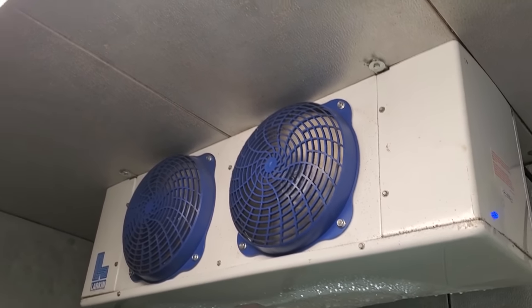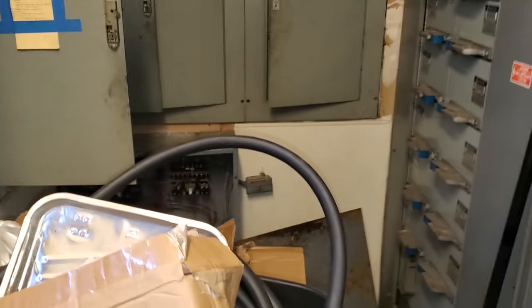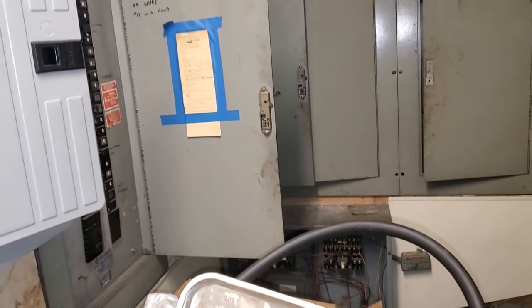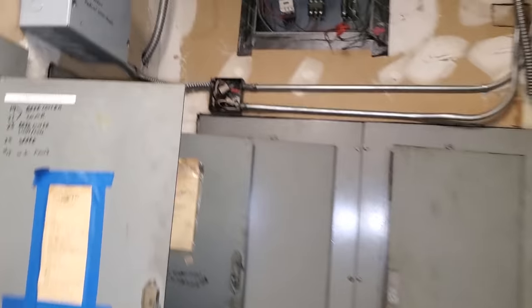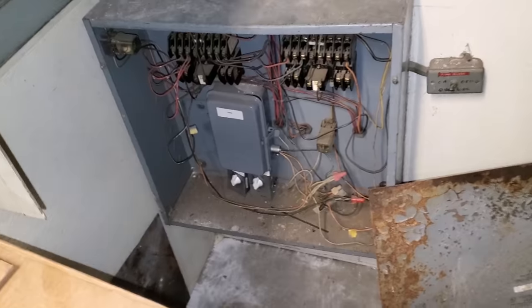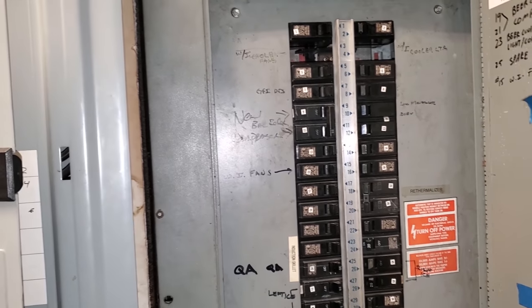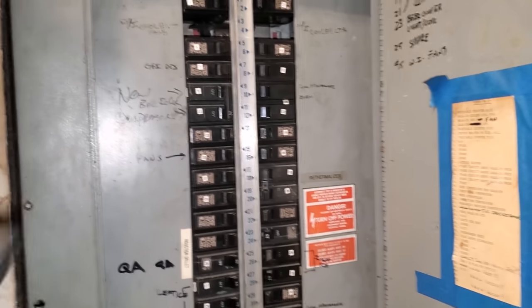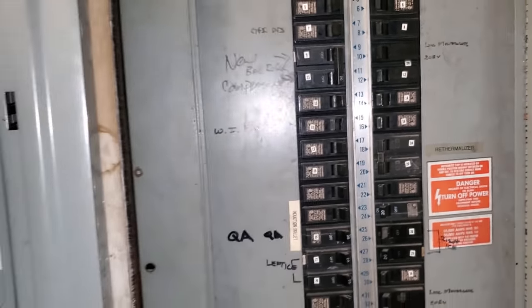Restaurant electrical rooms are always fun — packed full of crap. Things are a mess. I gotta find a breaker. Walk-in fans — let's hope that shuts it off.